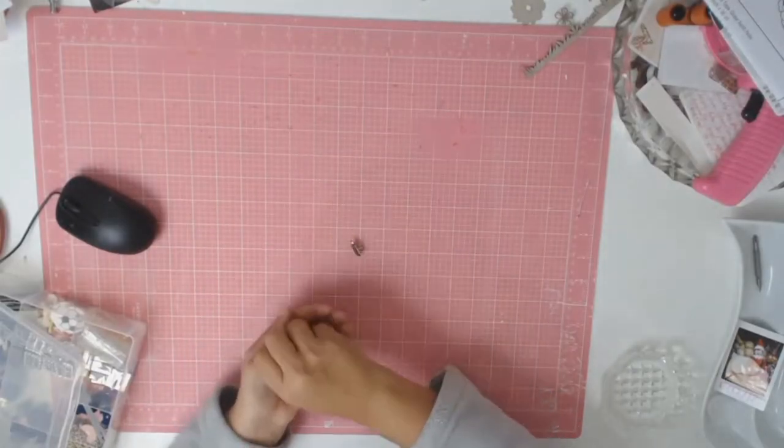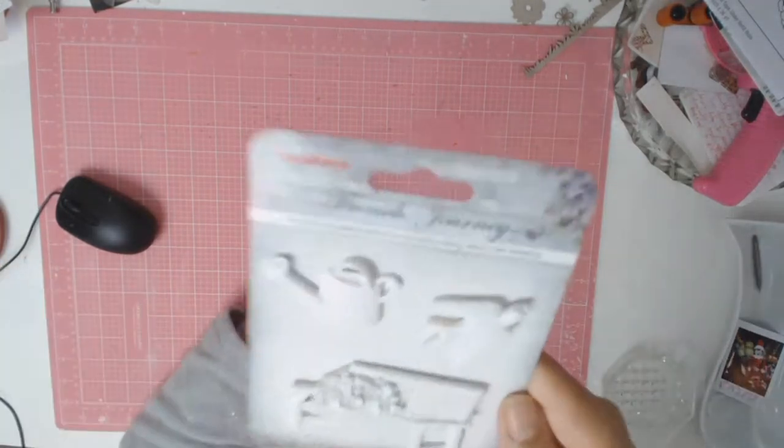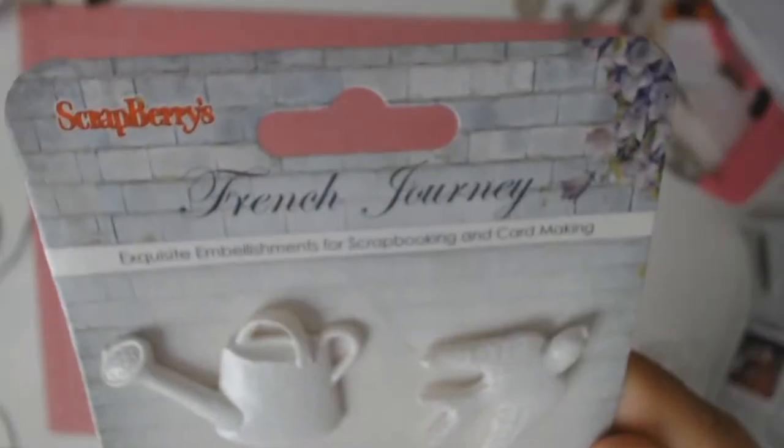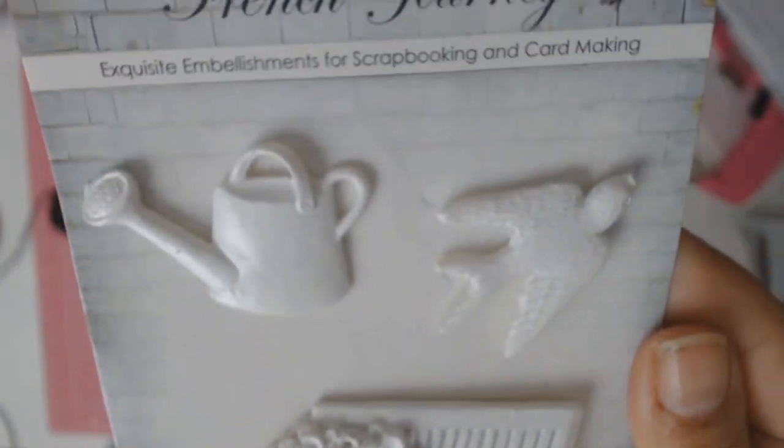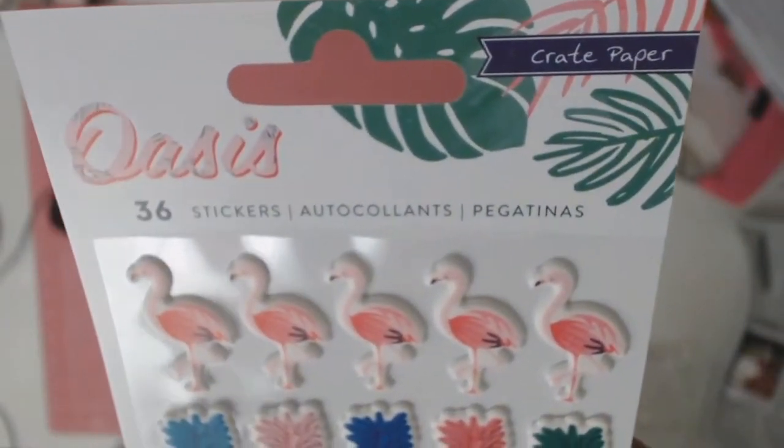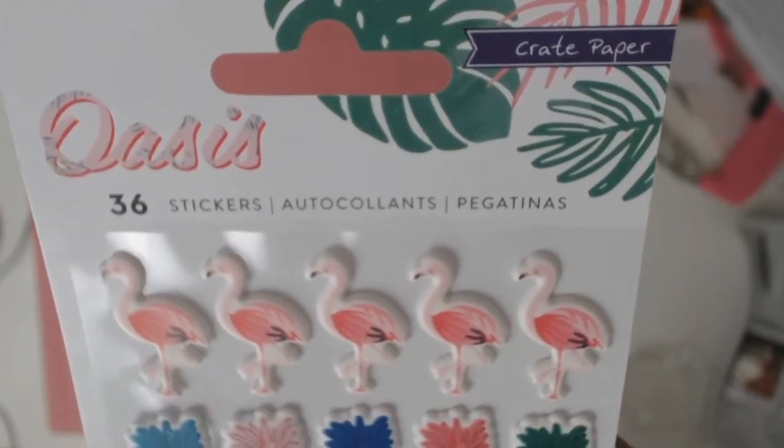Of each one I believe you get four, and this has been on my wish list for a while so I finally got it. I absolutely love them — they're better in real life. I thought these might be good when I do some layouts about my garden.